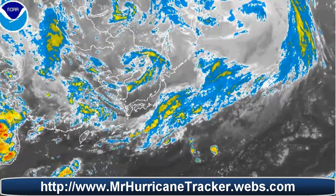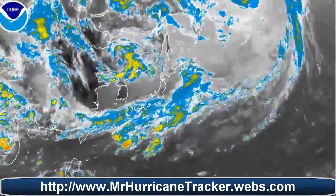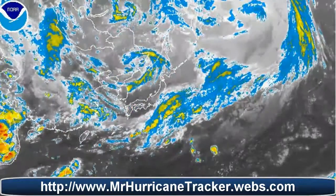Stay tuned to MrHurricaneTracker.com for your daily updates on tropical weather. Thank you very much for watching and have a wonderful day.